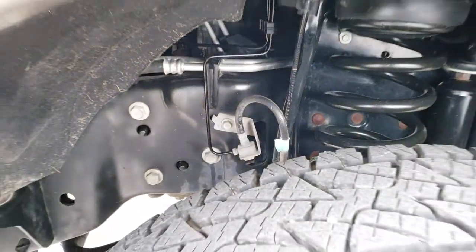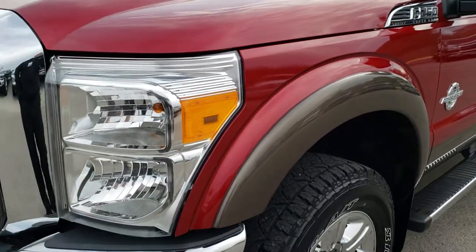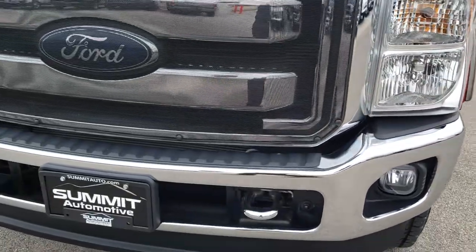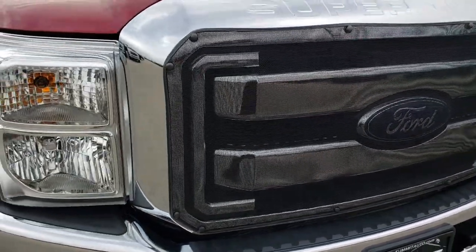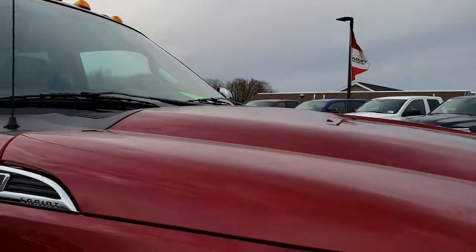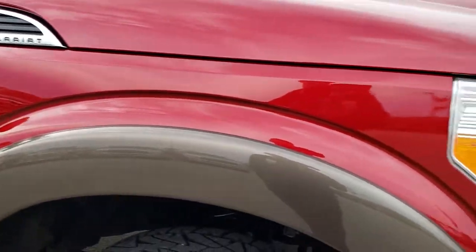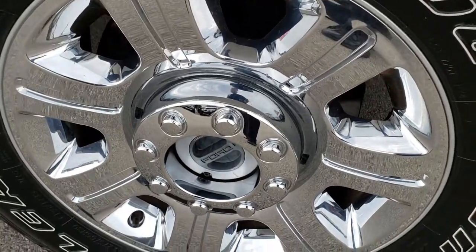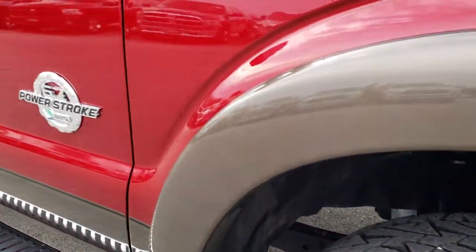This is ruby red over caribou brown interior. It has a nice bug shield on the front grille. No dents or dings on the hood, the passenger side fender is in really nice condition, and the passenger side rim has no scuffs or scrapes.